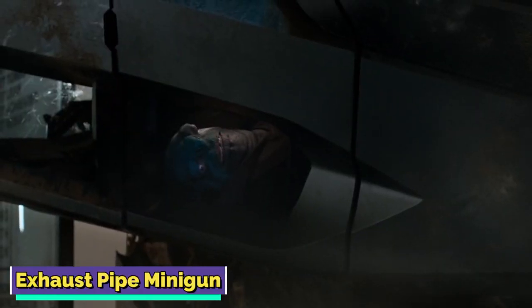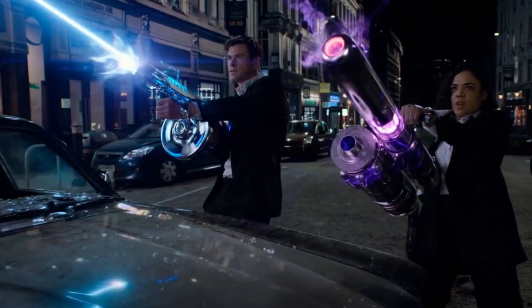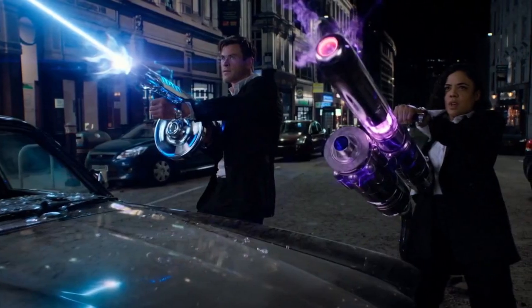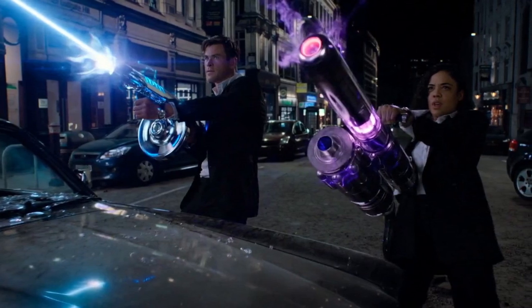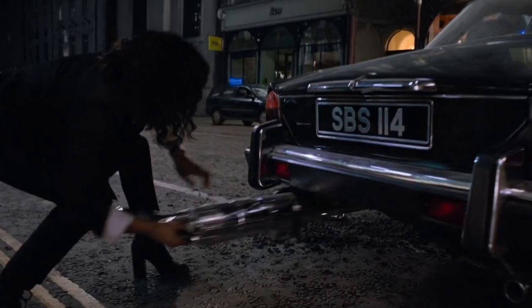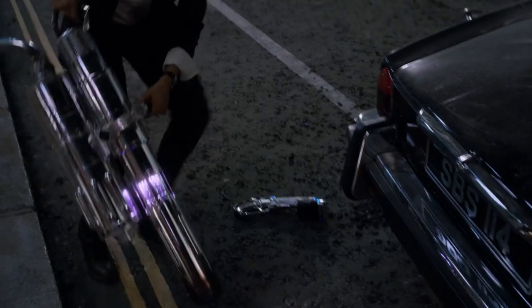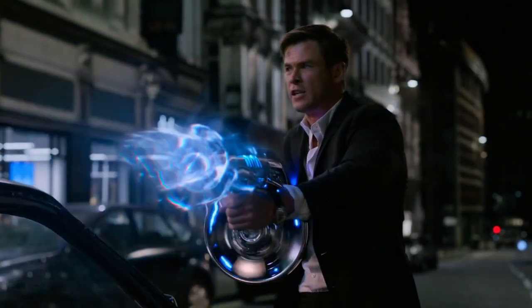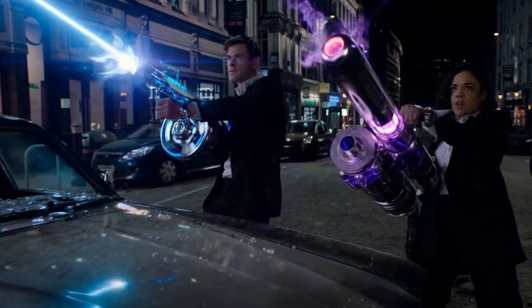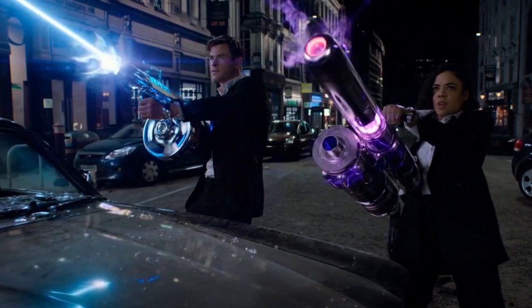Men in Black International was a kind of reboot of the franchise's first three installments, with Chris Hemsworth as Agent H and Tessa Thompson as Agent M. In a fight scene, Agent H collects a Plasma Tommy gun for himself and asks Agent M to get an exhaust pipe. The weapon was shown only momentarily in the movie, but in the brief moment when M uses it, one can figure it does severe damage. Upon firing, it carves out a gulp of metal, completely shattering the target into pieces.